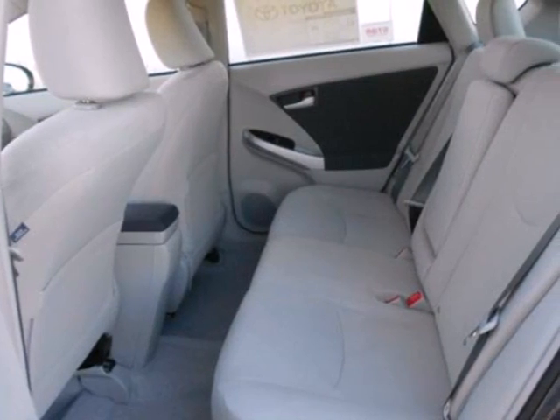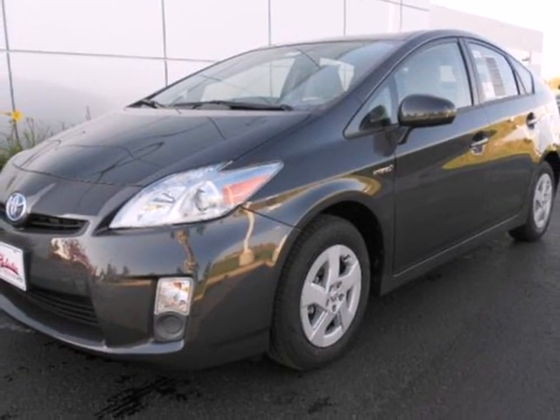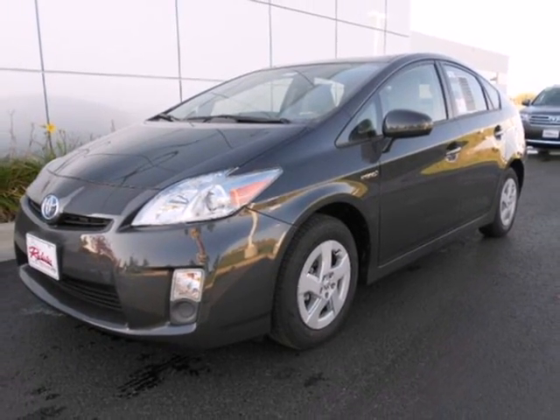If you're looking for a hybrid hatchback with amazing versatility, comfort and safety, look no further than the brilliant Prius. See it for yourself today.